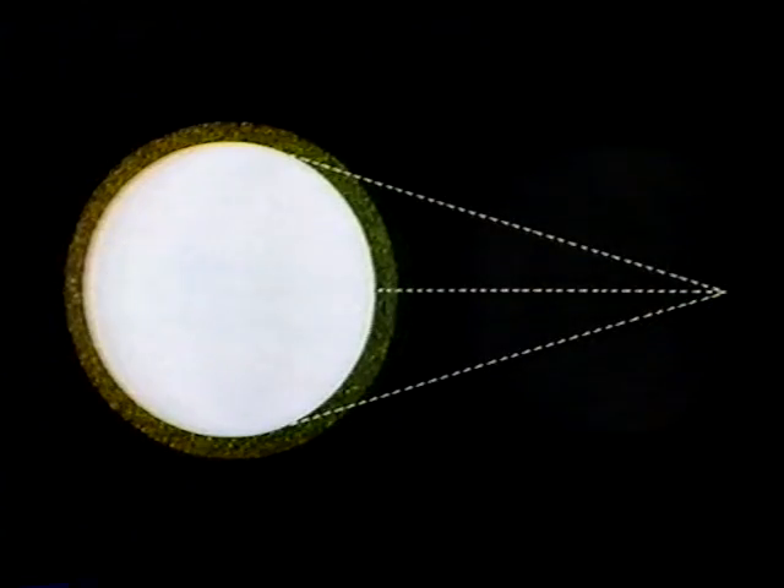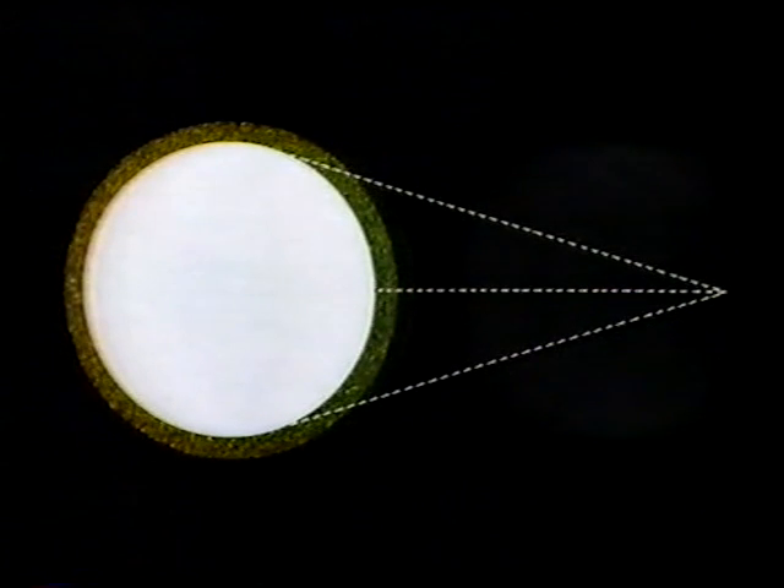But Titan is in a class of its own. And that was realized a long time ago. As long ago as 1908, an atmosphere was suspected by the Spanish astronomer Conor Sola. And he based this on observations of what we call limb darkening. Titan's edge, or limb, appears darker than the disc near the center.